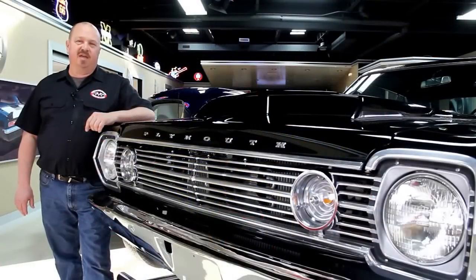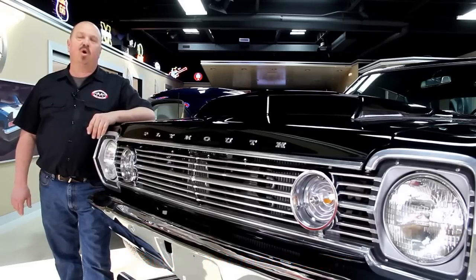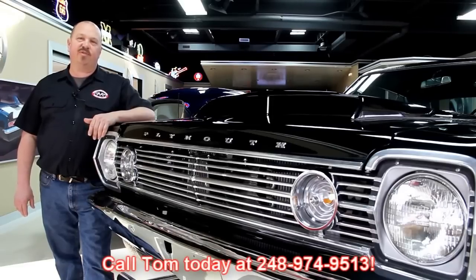If you've caught us on eBay and you're looking for the pricing on our cars, go to our website at VanguardMotorSales.com. All the prices for our cars are there on our website, and it's also the reserve price on eBay — same exact price. Or you can just call Tom at 248-974-9513. He'd love to talk to you about the cars.